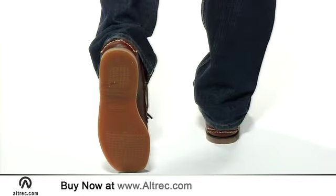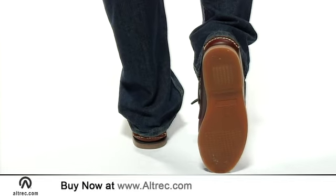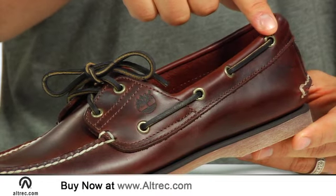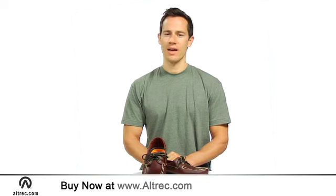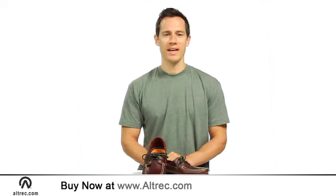The non-marking siped rubber outsole channels water away for superior traction on wet surfaces, and all hardware is corrosion resistant for longevity around the water. You can dress them up for a night on the town or slip them on with shorts for a kicked-back sunny day. The Classic 2i Boat Shoe is sure to get a lot of use.